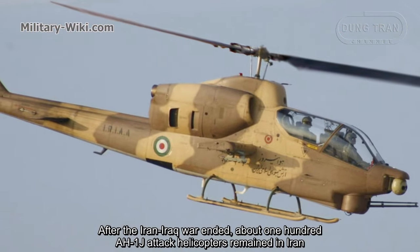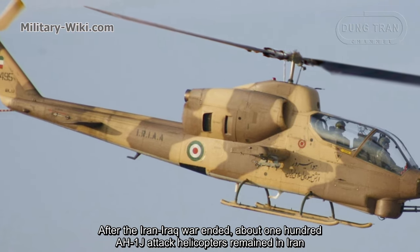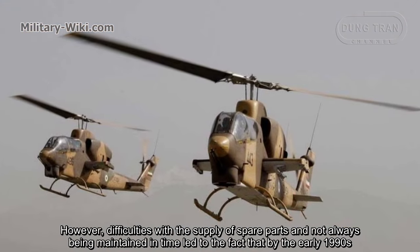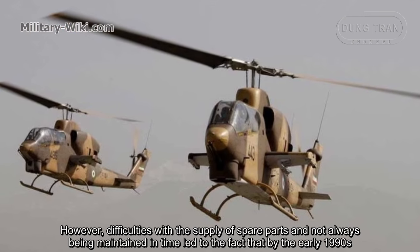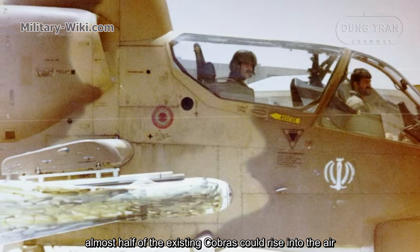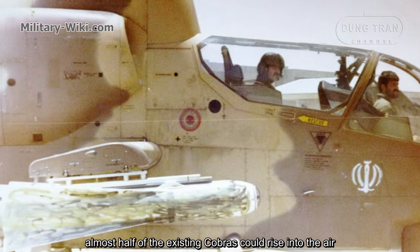After the Iran-Iraq war ended, about 100 AH-1J attack helicopters remained in Iran. However, difficulties with the supply of spare parts and not always being maintained in time led to the fact that by the early 1990s, almost half of the existing copters could rise into the air.